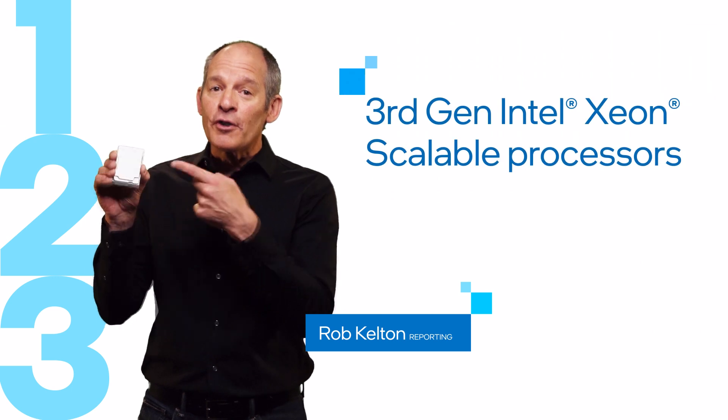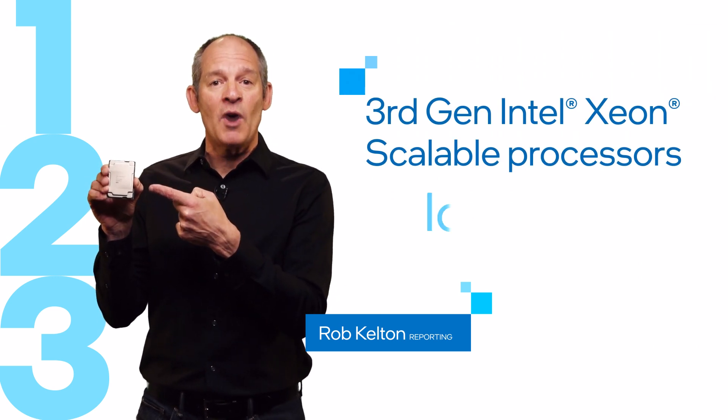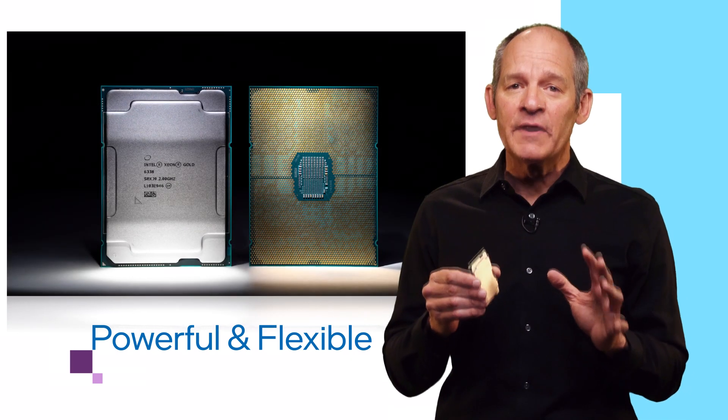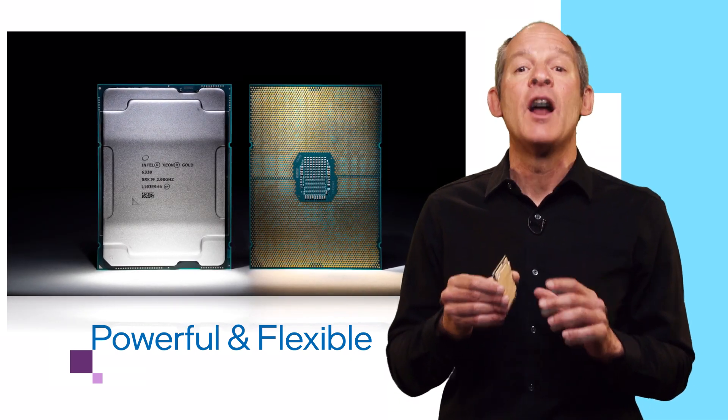Here are three things to know about our third gen Intel Xeon Scalable Processors, codenamed Isolator. First, these chips are powerful and flexible. They include a wide range of frequency, features, and power levels, and up to 40 cores.